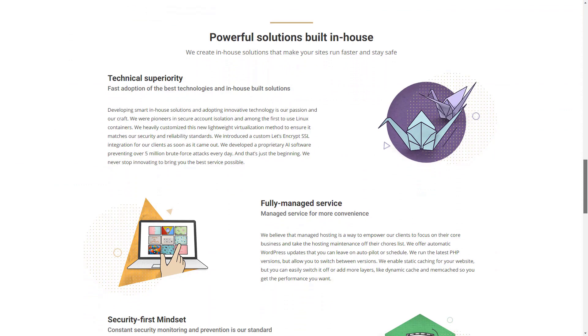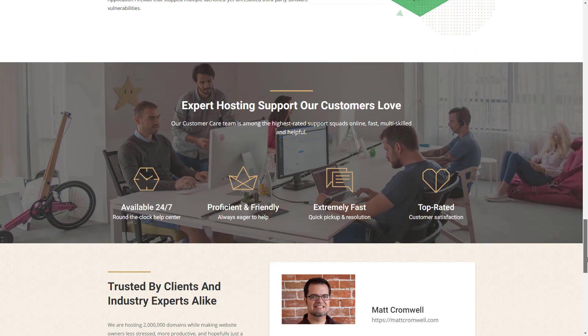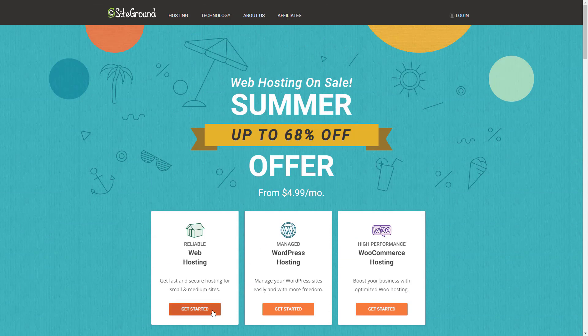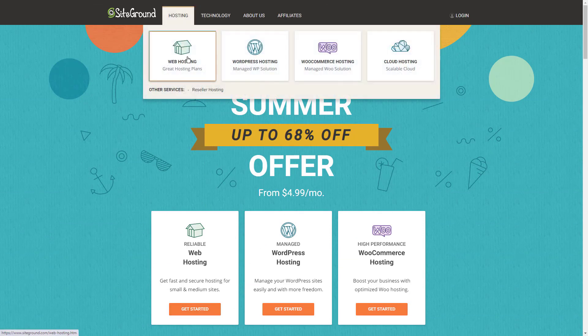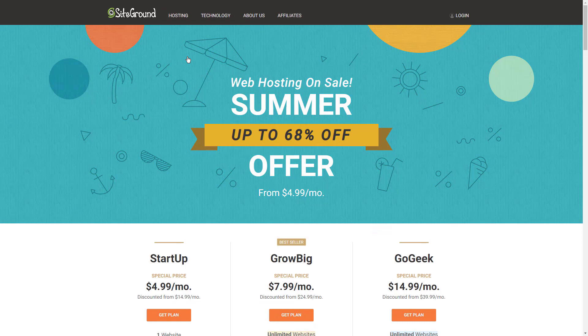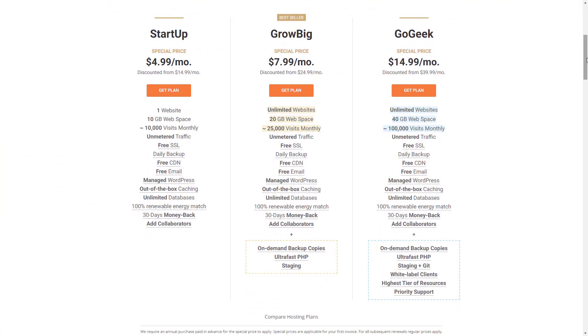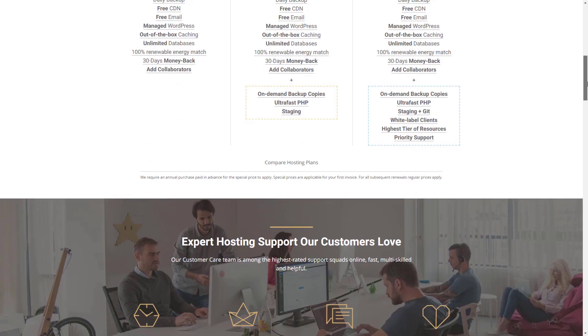SiteGround is an excellent host for complex sites and it's an ideal option for consumer websites and enterprise businesses. Those looking to use their site to make money blogging will be glad to find that WordPress is integrated into all its hosting plans. The advantage to choosing SiteGround is its lightning speed servers and industry-leading security. They are also a leader in customer service thanks to their expert technical support team that is often available for live chats with little wait time.